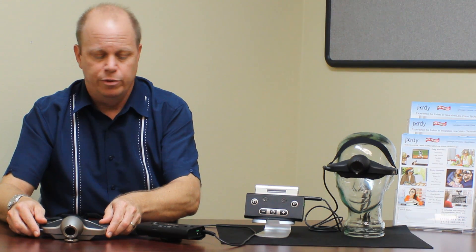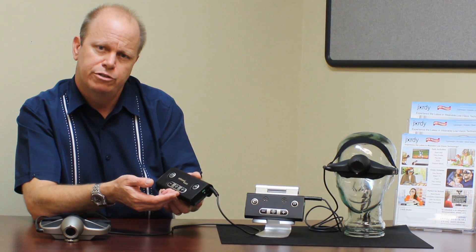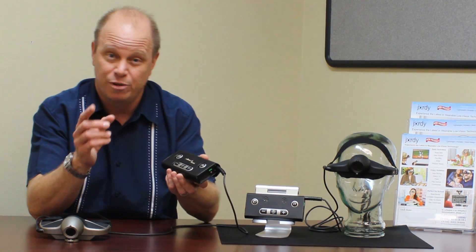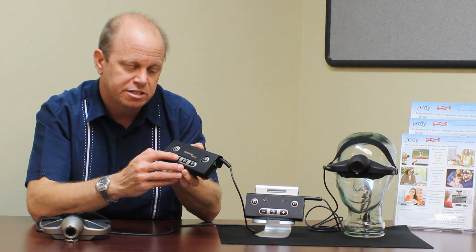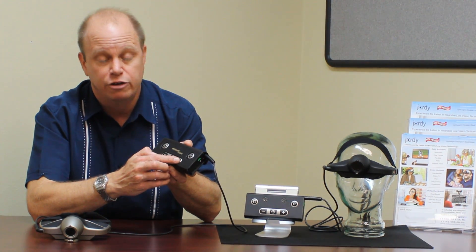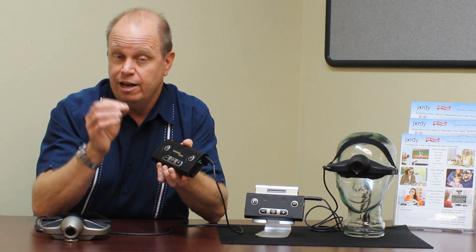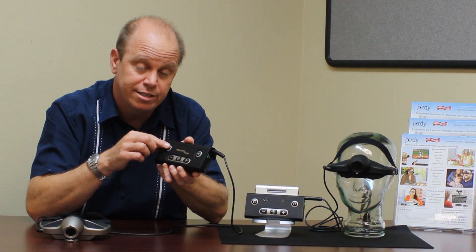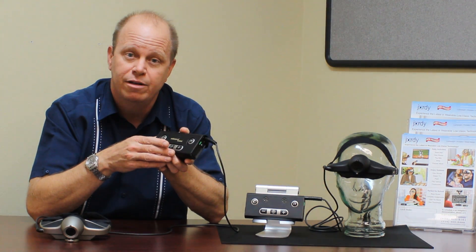The other component is the control pack, designed to make it really easy to use. All of your necessary functions are right here on the front of the pack. It comes with a four or eight hour battery for maximum portability. There's a simple control to decrease magnification, a simple control to increase it — you can zoom in and out quickly. You can also change the color and contrast mode for better readability, and even adjust the brightness.